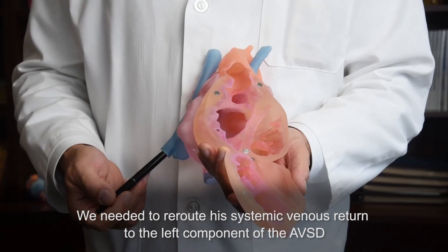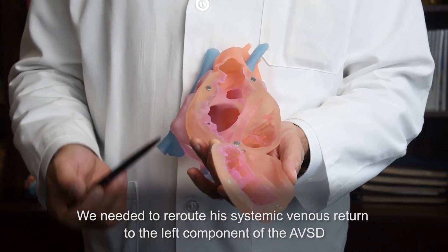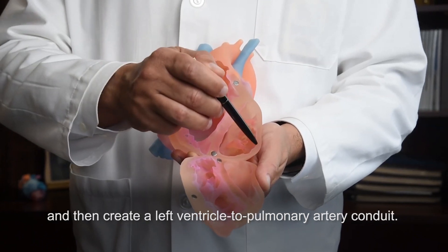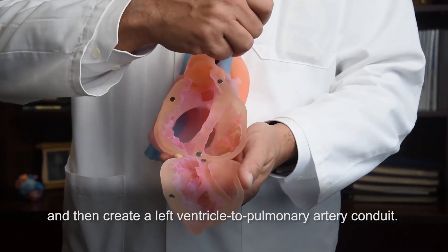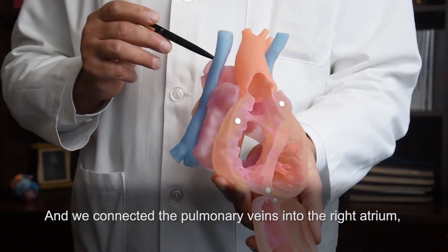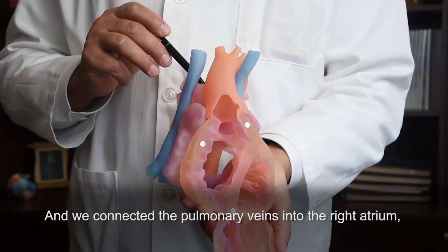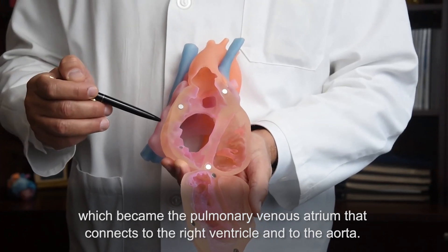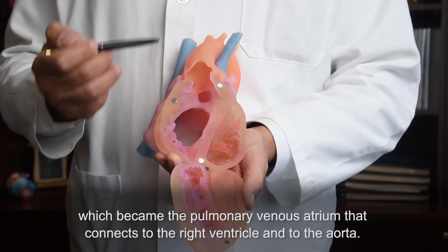We needed to reroute his systemic venous return to the left component of the AVSD, then create a left ventricle to pulmonary artery conduit. We connected the pulmonary veins into the right atrium, which became the pulmonary venous atrium that connects to the right ventricle and then to the aorta.